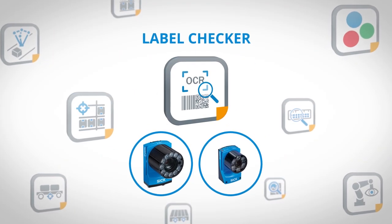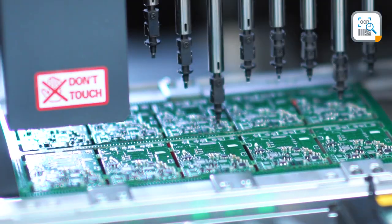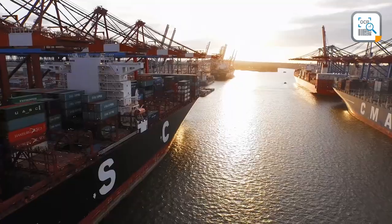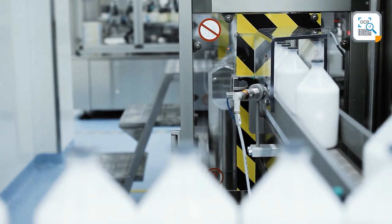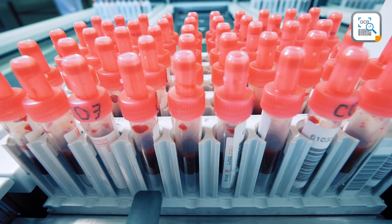In today's world, almost every product and component is labeled — from microscopic electronic parts to huge shipping containers. These small markings are of great importance, regardless of which manufacturing country or what industry. Labels provide better tracking and identification possibilities.